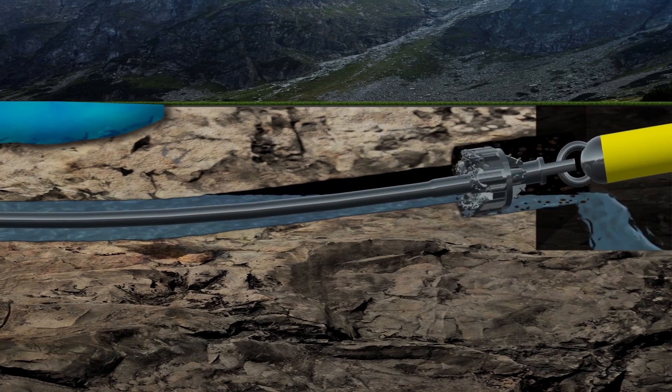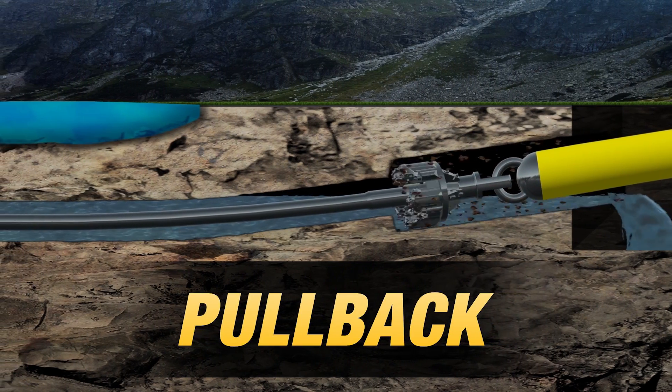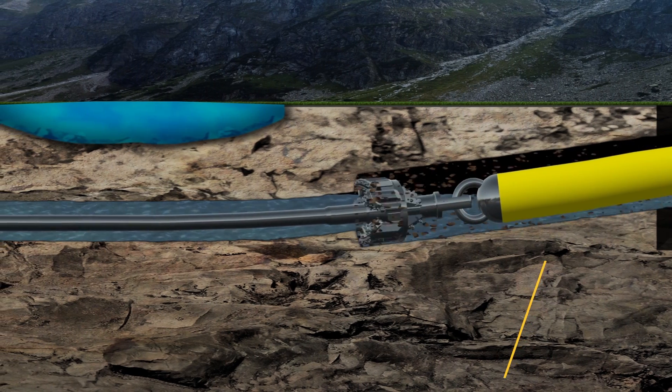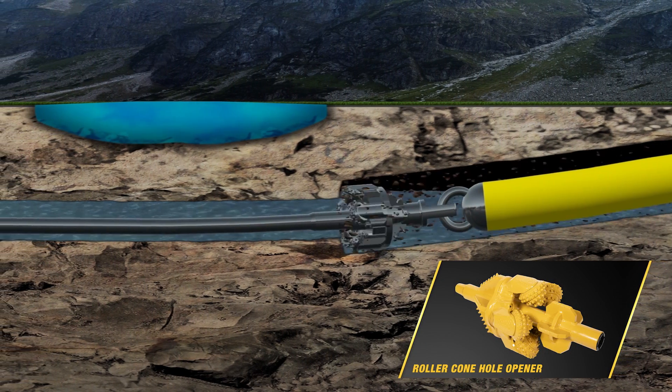The right tooling is also critical for pullback in hard rock formations. It's recommended that a swivel and hole opener — like the Vermeer roller cone hole opener — be paired together.